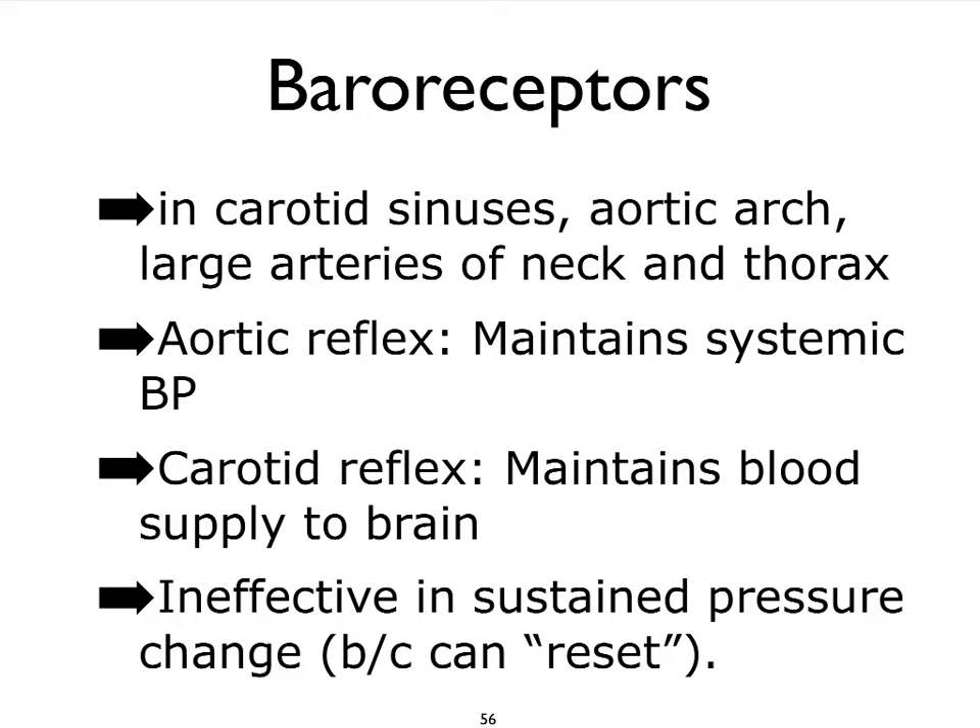So, where are these sensory receptors — baroreceptors and chemoreceptors — primarily located? They're located in areas of our carotid arteries, the arch of the aorta, and some of the larger arteries of the neck and thorax. We sometimes refer to these locations as sinuses, so the carotid sinuses would be a good example for a location of baroreceptors. Depending on which group of receptors we're talking about, we might be talking about the aortic reflex, which influences systemic blood pressure, or the carotid reflex, which depends primarily on the baroreceptors located in the carotid sinuses.